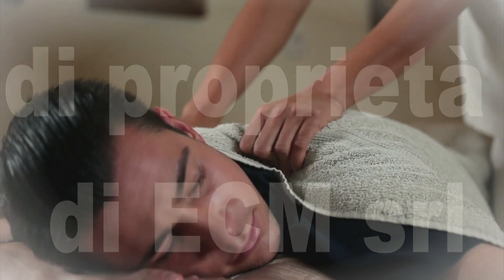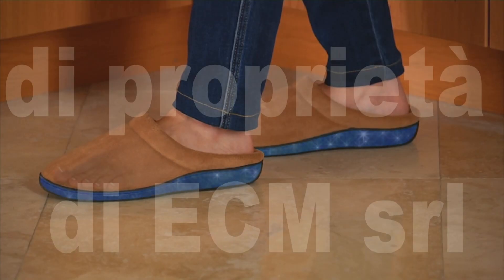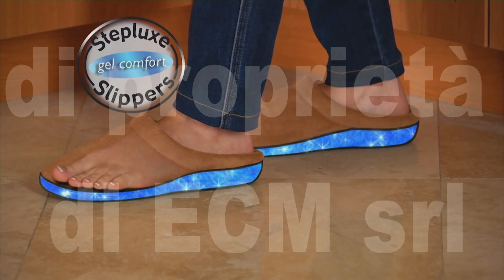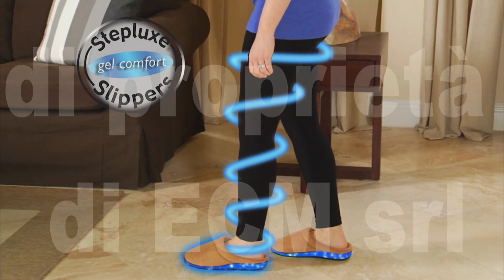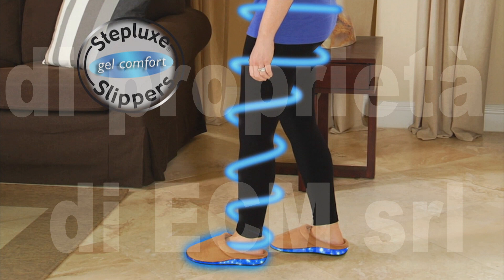You don't need a professional masseur. What you really need is the amazing new Stepluck slippers — the revolutionary anti-fatigue gel slippers that relax, relieve, and invigorate your aching feet and body.